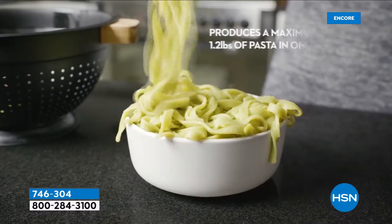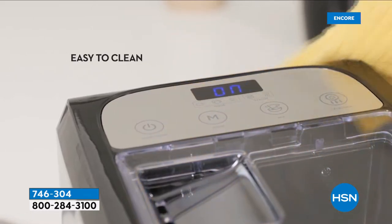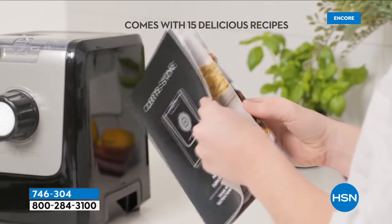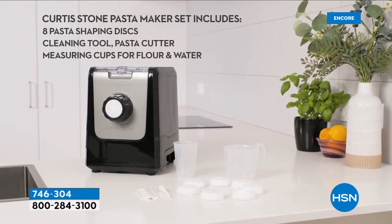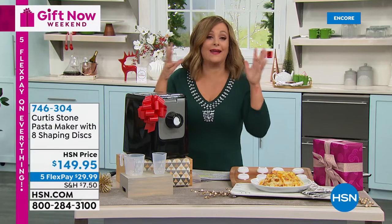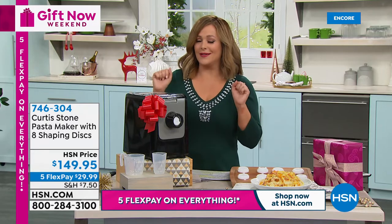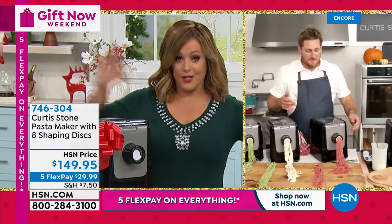You get eight shaping discs for fresh pasta in as little as 14 minutes. Every disc for your favorite shapes: penne, fettuccine, lasagna, spaghetti thin or coarse, angel hair, linguine, and tagliatelle. Pasta is like a blank canvas — any sauce makes it taste great. Just pour your ingredients in, press a button, and you're done.